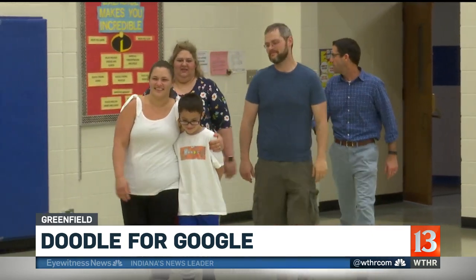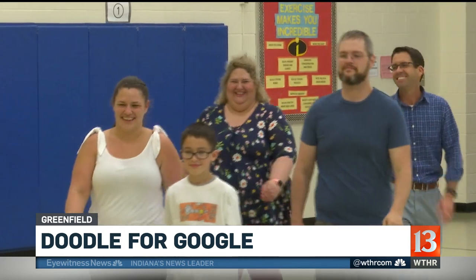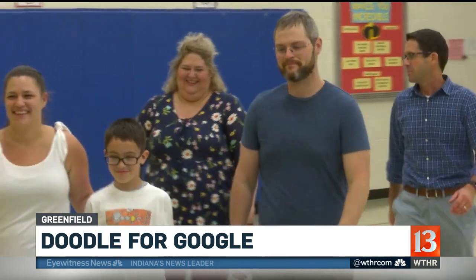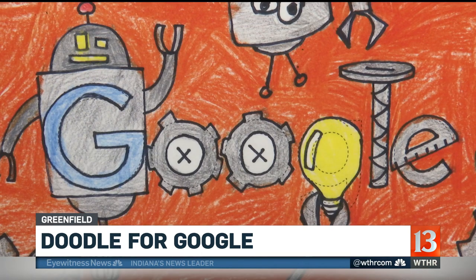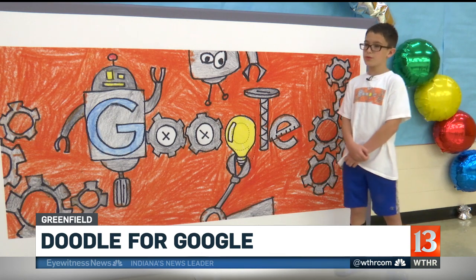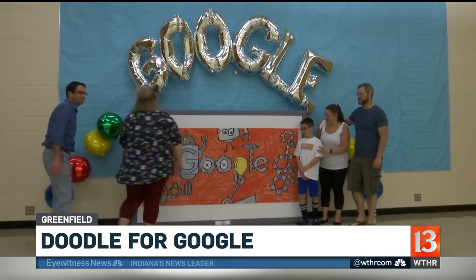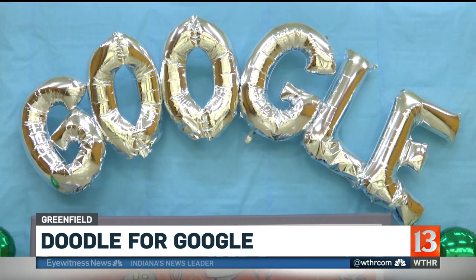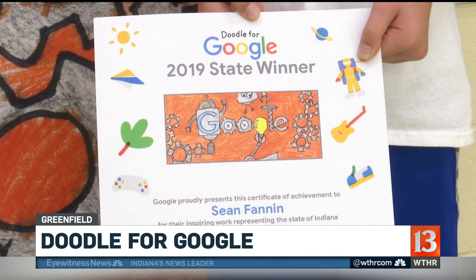He also wanted to learn why this little guy now needs our help. Sean Fannin just finished third grade last week, but his parents brought him back to Western Elementary School Monday with his art teacher and principal to talk about Sean's Doodle for Google masterpiece entitled Engineer.